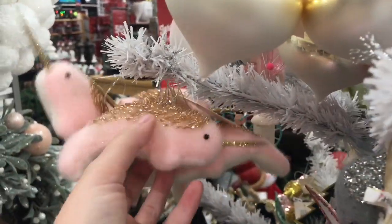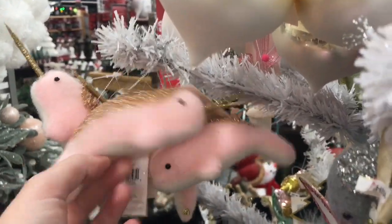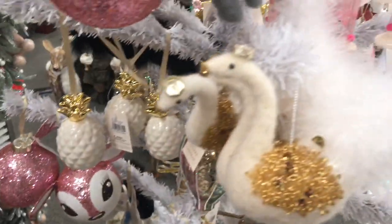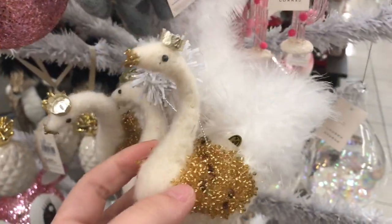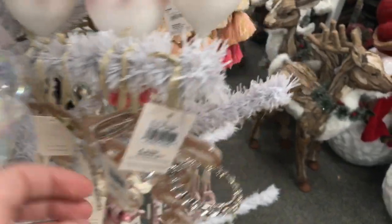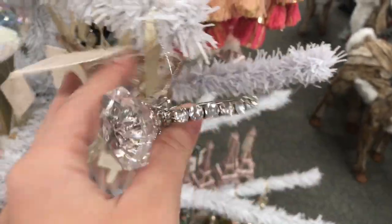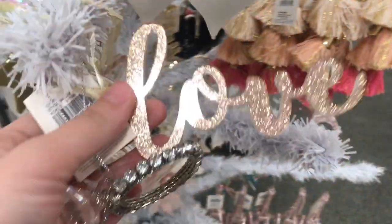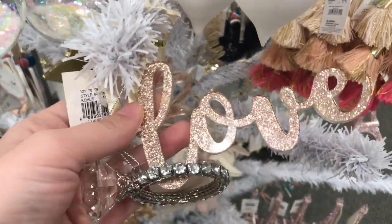It's just going to be a quick video showing you guys the Lauren Conrad collection at Kohl's. This is like the second year that I've known about it. I'm not sure how long she's been designing, but last year I picked up some really adorable ornaments from her and they're kind of like collectibles. So I passed by today to see what they had for this year and I was not disappointed.